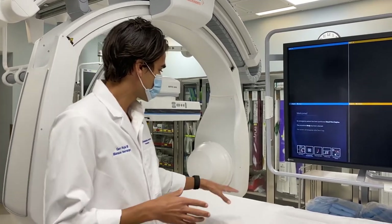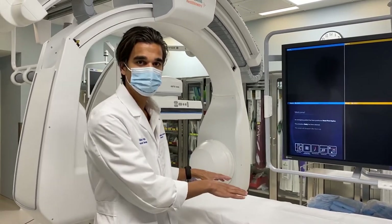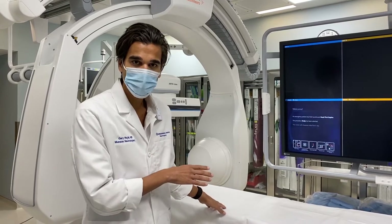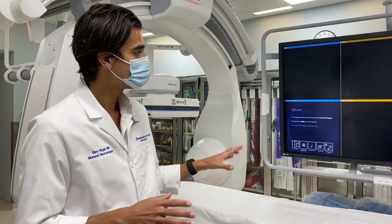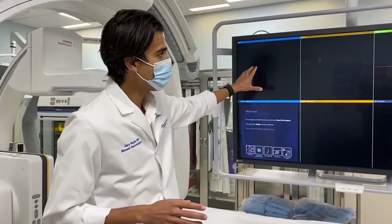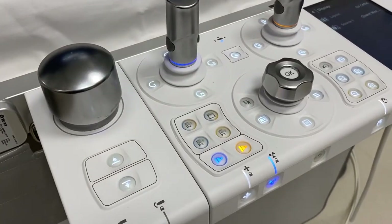Sometimes we'll even see patients who came in with weakness on one side of the body or speech issues improve right on the table during these procedures. This machine is one of seven in the United States — only recently approved for use here and truly state-of-the-art. It has a very large monitor, x-ray doses are kept to a minimum, and the control panel is not unlike a spaceship.